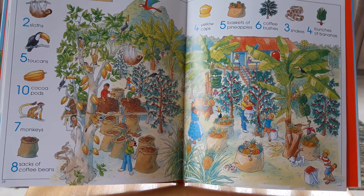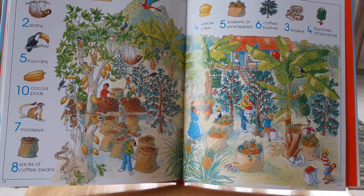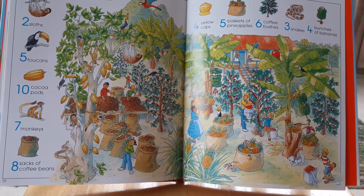On the tropical farm, your child will learn what bunches of bananas, coffee bushes, and cocoa trees look like.